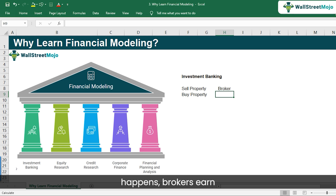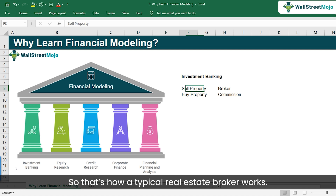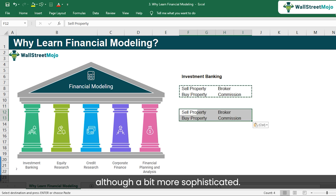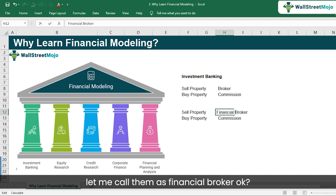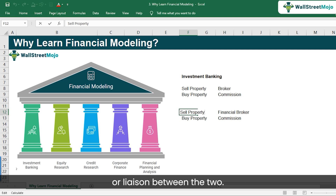Ultimately, when the transaction happens, brokers earn commissions. An investment banker is not very different from a real estate broker, although a bit more sophisticated. Think of them as a financial broker. What they typically do is mediate between a company that wants to sell and another that wants to buy that company.